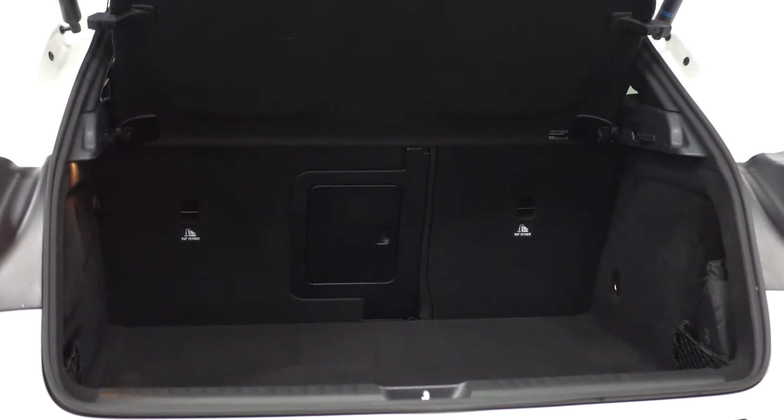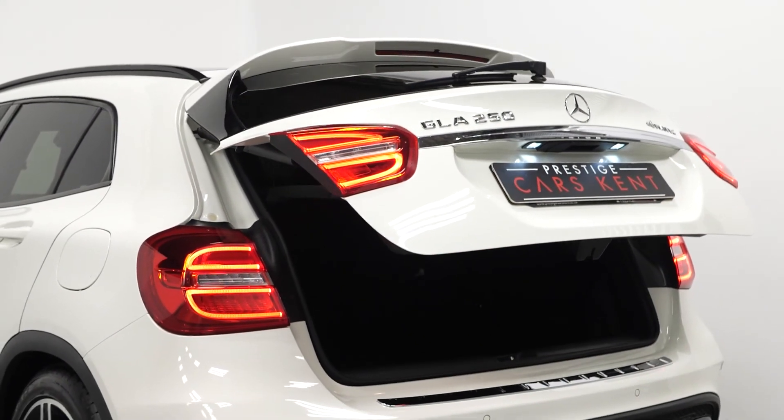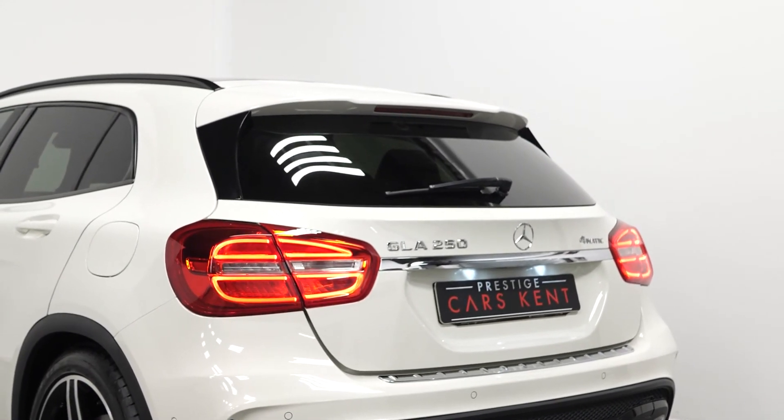Moving into the rear of the vehicle, you can find your 60-40 split folding rear seats and you also have the electrically operated tailgate. If you would like to know anything more about this vehicle or to book a test drive, please get in contact with the sales team or enquire via our website.